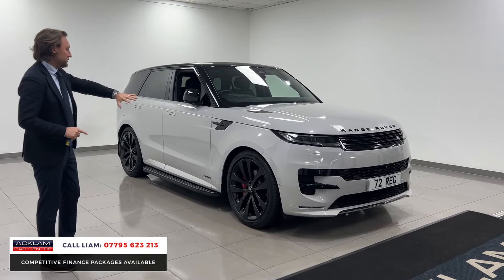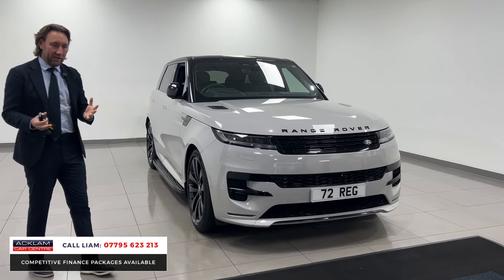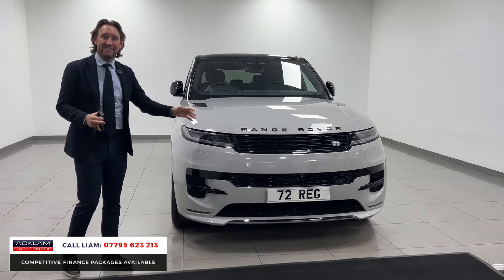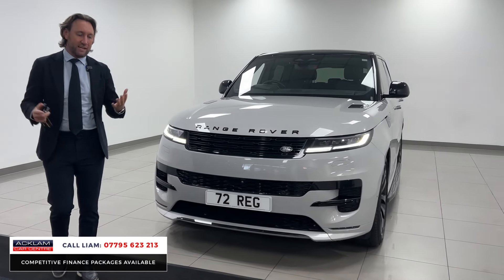It's got the 23s, Barrasco Gray, contrasting roof, steps, black pack — it's the Autobiography. A lot of the sports we've been selling have all been Dynamic SEs. This is the Autobiography.